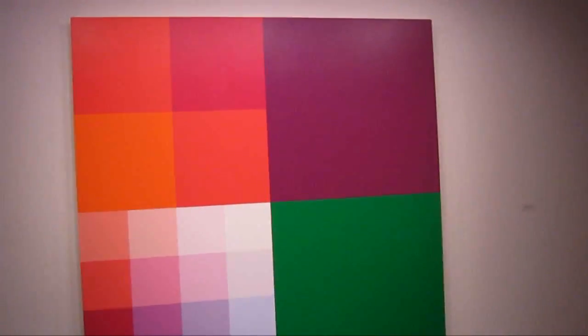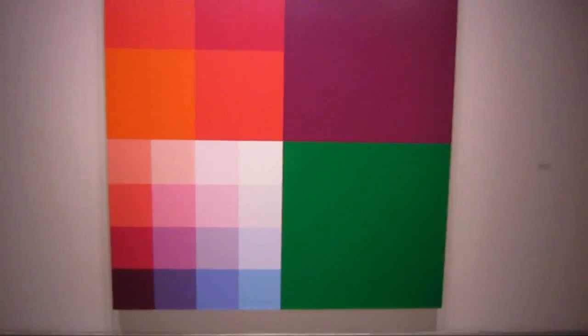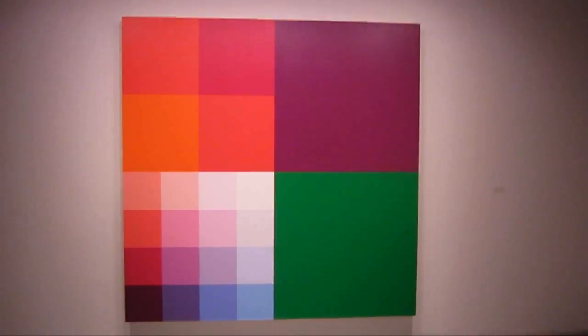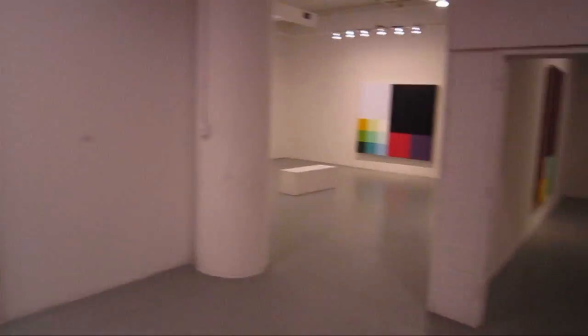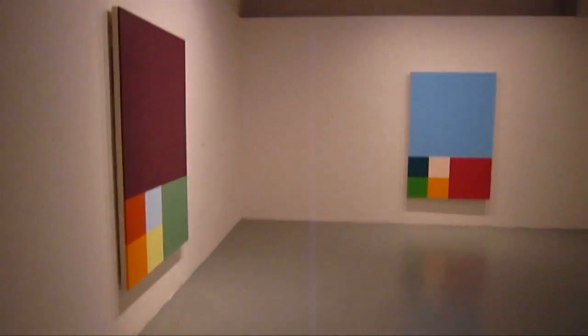Robert titles all the pieces with numbers and letters because he's developed a very sophisticated system of colors — something like 2,000 various colors that he's broken his palette down into.